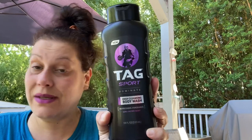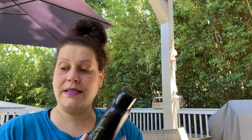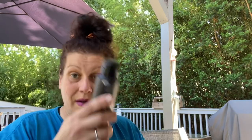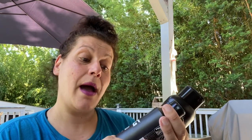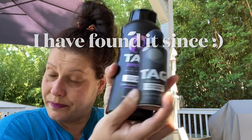I passed up on this a million times — it's Tag Sport body wash, 18 fluid ounces, this one is in Dominate. It smells nice. The reason I finally got it is because I saw friends haul the deodorants to this line, and then I found the Tag body spray in Midnight — a two ounce little can. So if I find the deodorant as well, I've got myself a little present for somebody.